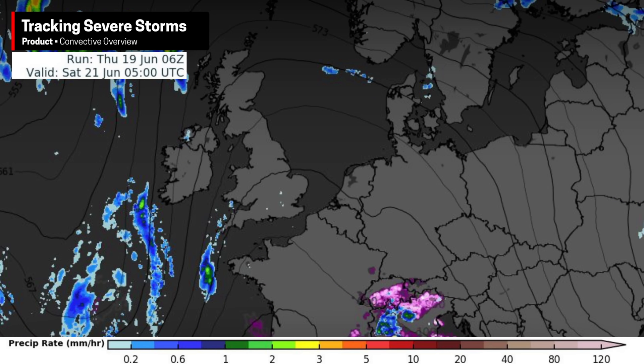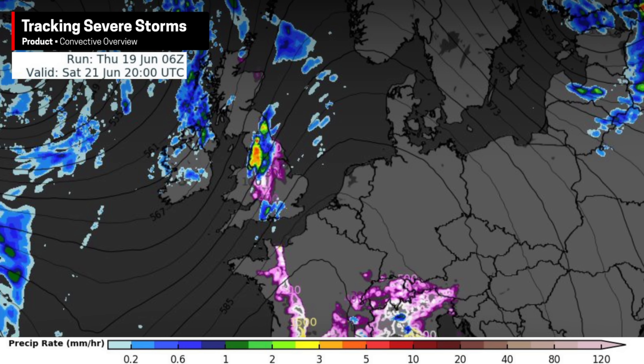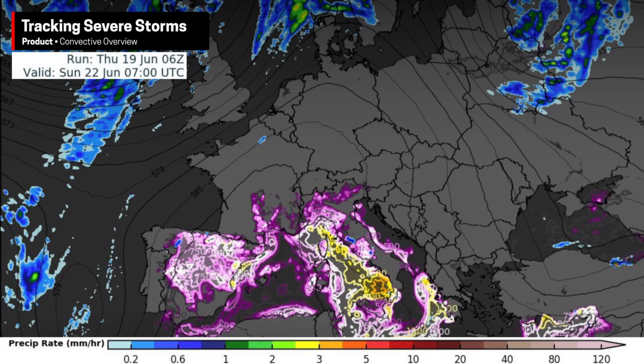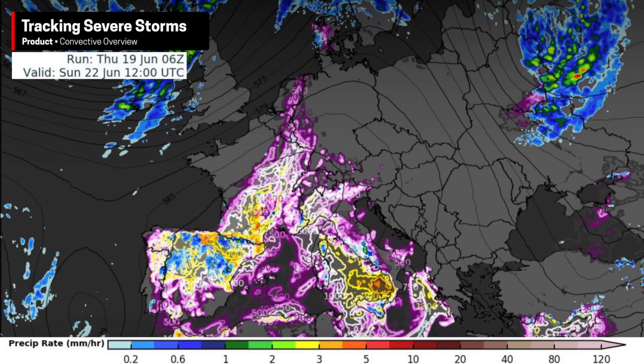Saturday could present the best chance for more widespread storm activity, mainly in Wales and England, and this is also when temperatures will be highest. On Sunday, there's rain spreading into Ireland and the UK helping to briefly knock down temperatures, and from Iberia all the way to Denmark there is some potential for storm activity, but this does not look anywhere near as significant as the series of severe weather events we saw last week — still something to watch nonetheless.